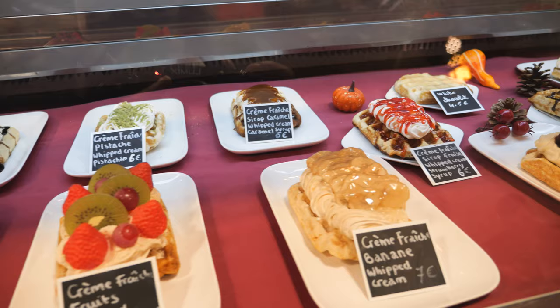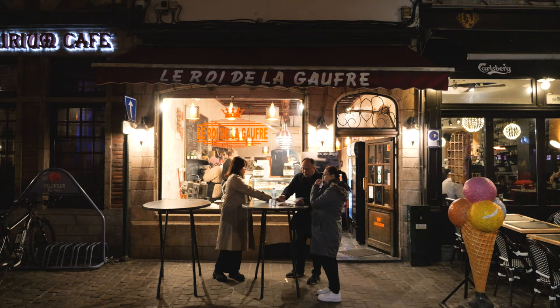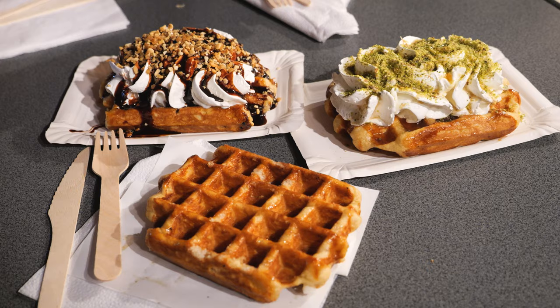It's waffle time! I honestly didn't have much of a sweet tooth until I stepped in Brussels and suddenly felt like a kid trying their hardest to get some cavities. The main reason for this switch-up is of course Belgian waffles. We headed to this amazing place called Leroy de la Goffe right in the heart of the old town for some good old Liège waffles.